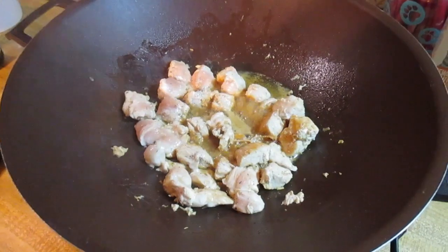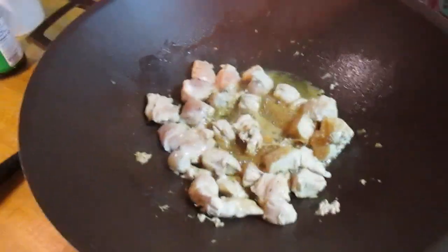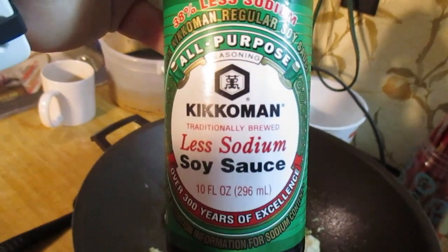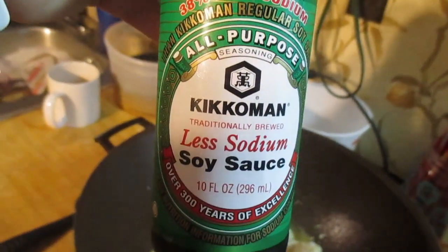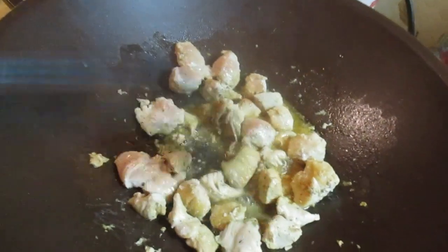I'm making a stir fry for dinner. This is the chicken breast with a little bit of less sodium soy sauce — I always use this kind because I can't stand the full salt stuff; I get a pounding headache after one bite. I still have to be careful with this though. There's just a tiny bit of water in here too so it doesn't stick.